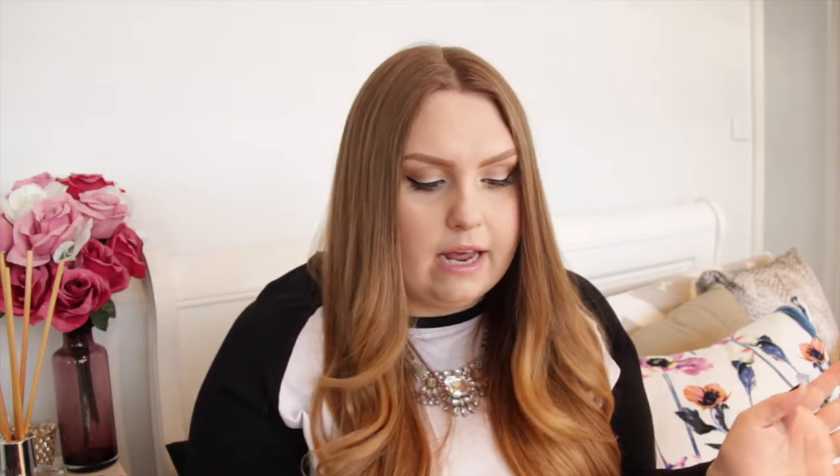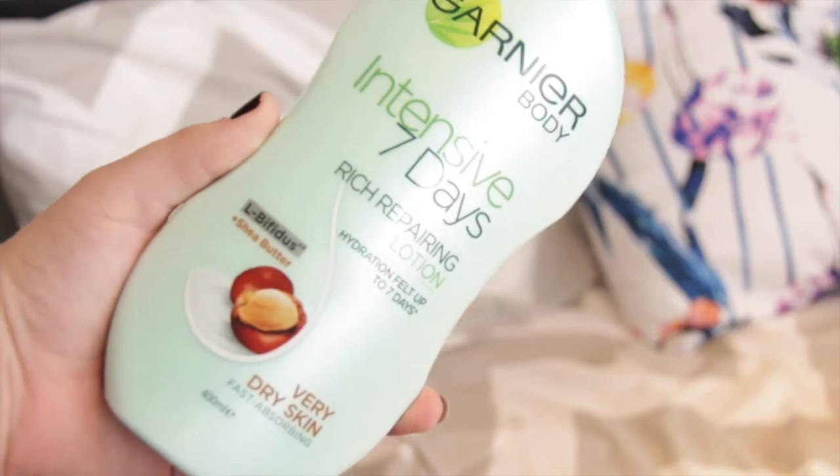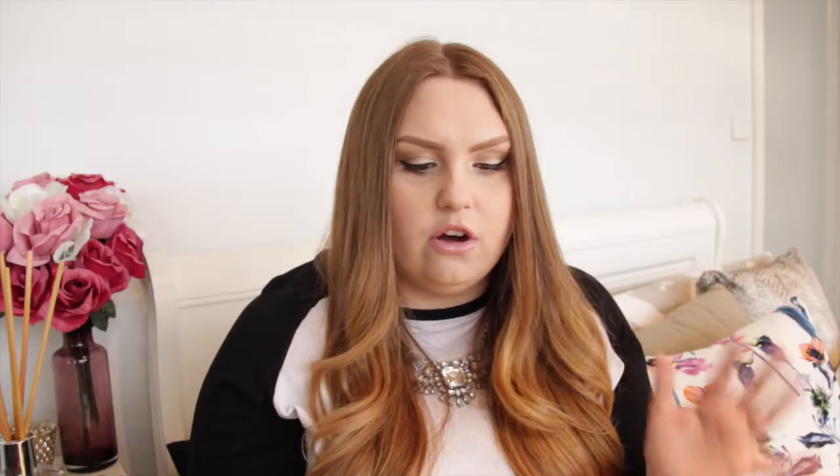The first thing I picked up is the Garnier Body Intensive 7 Day Repairing Lotion. I've had this before but they used to have different packaging — it's like a different green. I was in the supermarket and really needed a moisturizer and this was all they had. I like this stuff; it's not my favorite, not the best, but I actually think they may have changed the formula because it absorbs into my skin a lot quicker than the old formula. I'm liking it more than I used to.